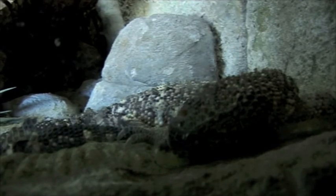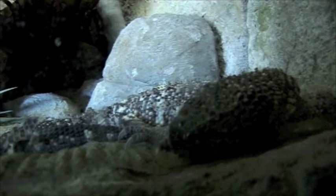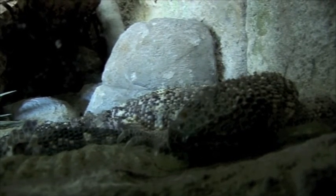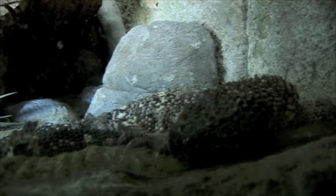This venom is used to kill their food, which would be lizards, snakes, as well as eggs and insects, so their food range is quite large. There is no antivenom known for this species, so you're not going to die from the bite, but it is a very, very painful one.